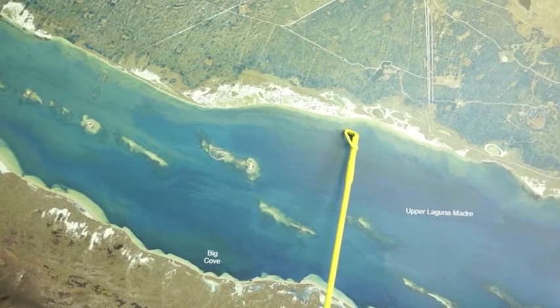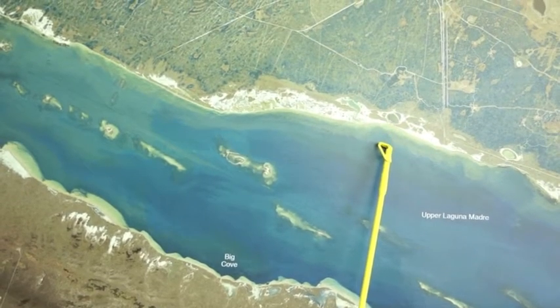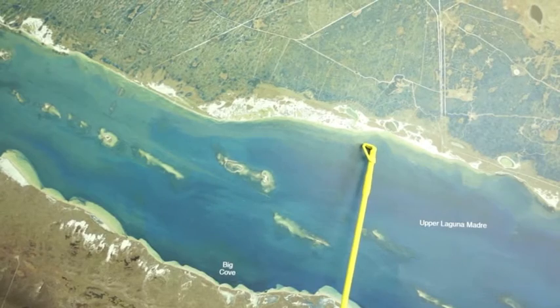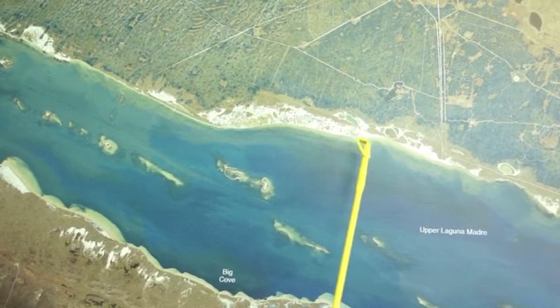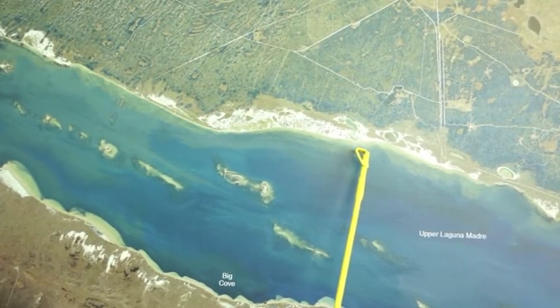Down at the King Ranch, in this cove right here, there's been a good school of redfish — about 150 to 200 reds stacked up in this cove. Go in there, throw some live shrimp, maybe throw some lures. There's been some tower boats burning them up, but whenever the tower boats aren't there, you can come in here and catch some good redfish.